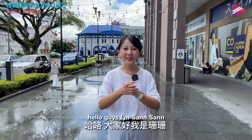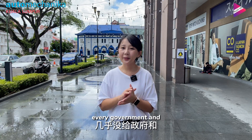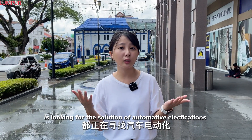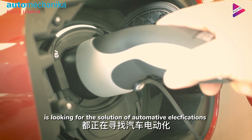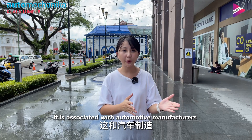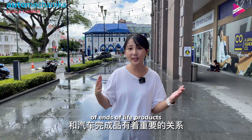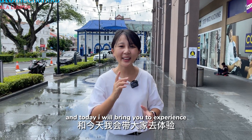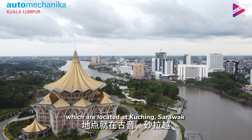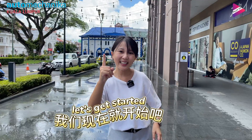Hello guys, I'm San San. Welcome back to Play It channel. Every government and automotive manufacturer is looking for solutions to automotive electrification and decarbonization. Today I will bring you to experience the first hydrogen bus in Malaysia, located at Kuching, Sarawak. Let's get started!